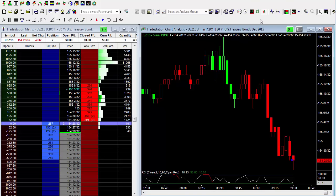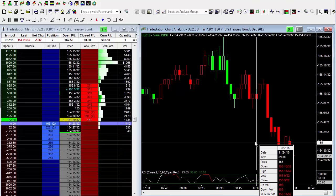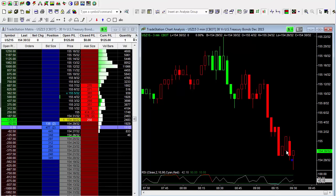We've hit a major support level where I believe we should get at least a five-tick bounce from here. We're looking at roughly 154 to 155 — around 155. If we can bounce up to 155, that gives us four ticks from 28, and this will become a break-even trade.